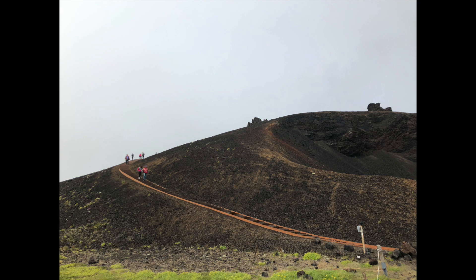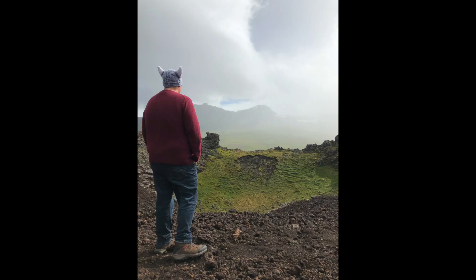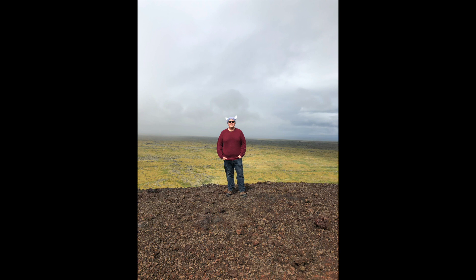Our second stop was the Saxhóll Crater, which we only have photos of. It was 138 steps to climb up to the top of the crater. It was so windy, but as you can see, it was worth it — absolutely stunning views up there. Got lots of great Instagram snapshots at this place.